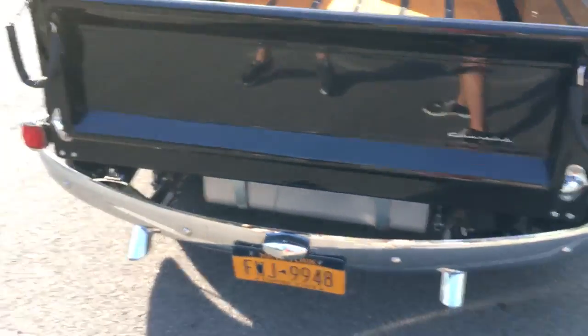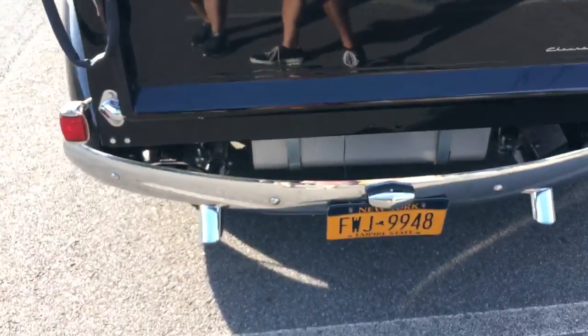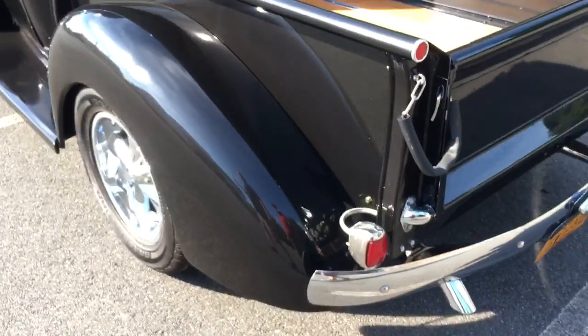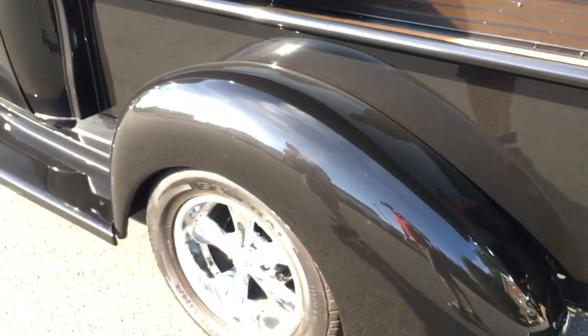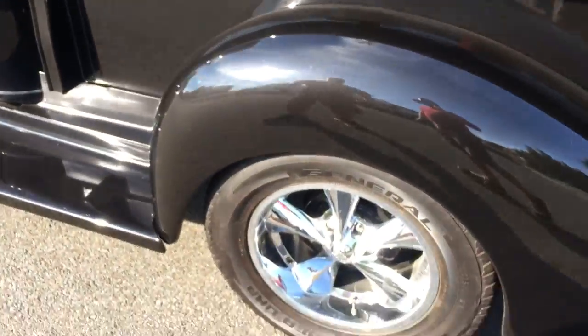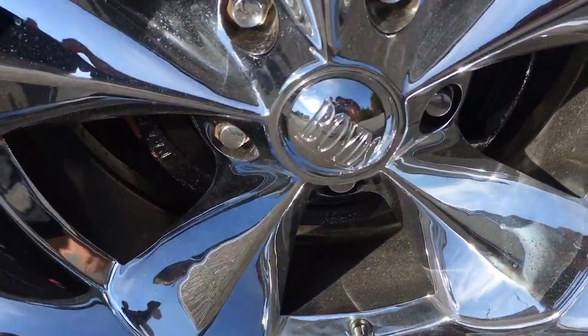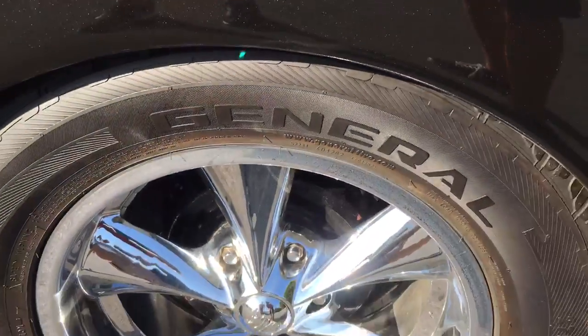It's all new chrome, new exhaust, new gas tank, new tail lights, glass. It's got 17-inch Boyd Coddington wheels on new General tires, 8-inch wide all around.